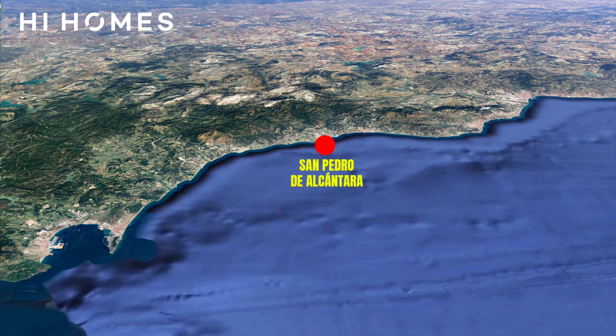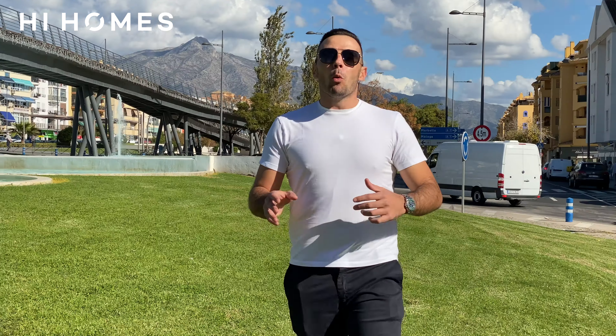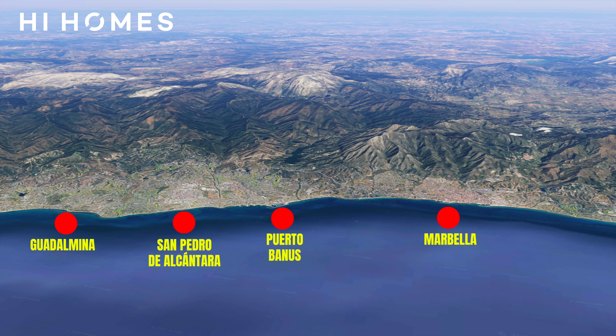San Pedro is only 40 minutes from Malaga Airport and 55 from Gibraltar, west of Marbella, between Guadalmina and Puerto Banus.